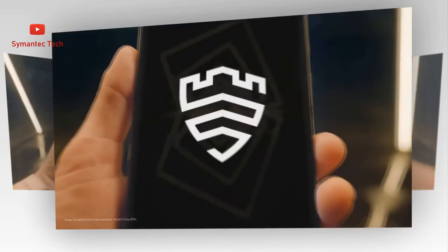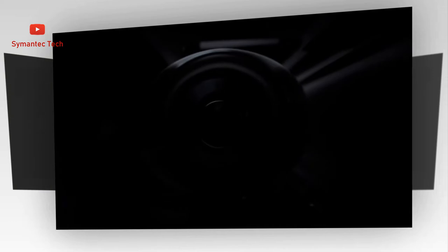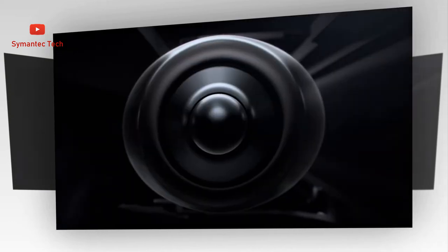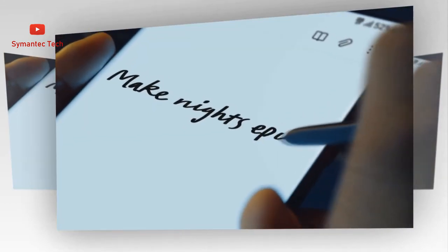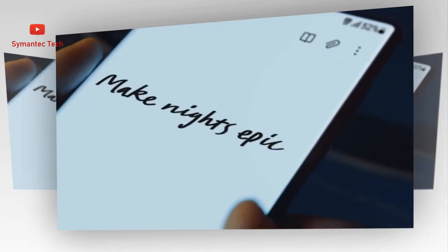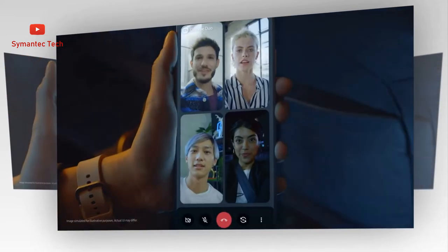With Galaxy S22 Ultra taking pro mode to the next level, download Expert RAW for full control over your shots, saving the RAW files directly to the gallery. Fine-tune your frames on your phone, or send them to your PC or tablet and edit on a bigger screen. Or share the RAW files directly to another phone and have your teammate take a look.